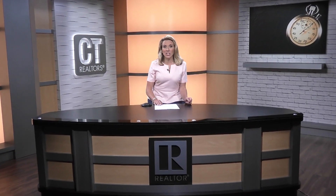Thank you for watching CTR-TV. I'm Christy Olds with your 5 in 5. Get up to speed on five topics in five minutes.